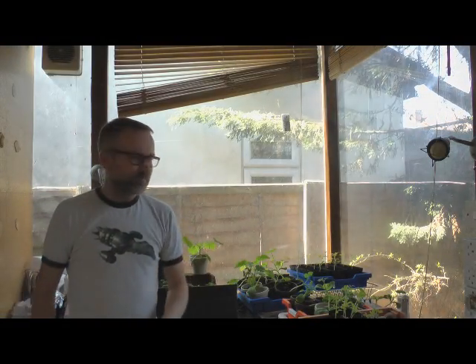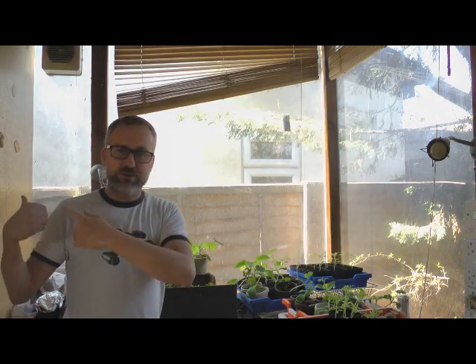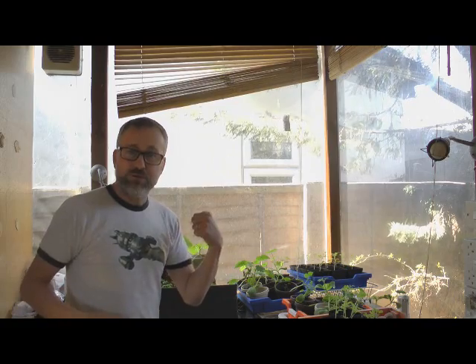Hi Year Five. Here you are — welcome to my summer house. This is where I've had your plants keeping over the Easter holidays. Just going to show you what the courgettes look like. The potatoes, like I said, are at school — you've seen those. Let me show you how the other things are doing.